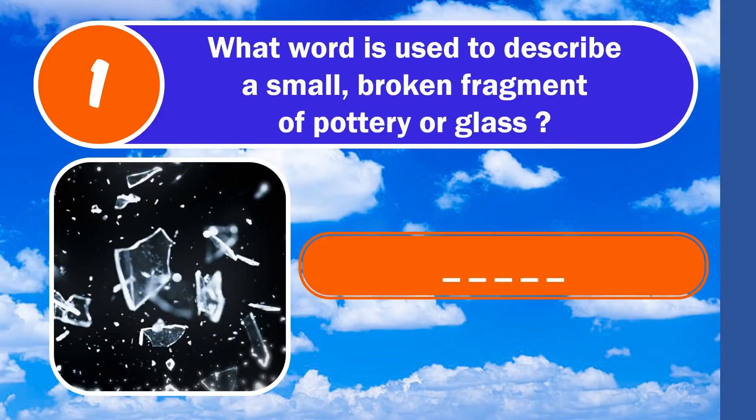Question number 1. What word is used to describe a small broken fragment of pottery or glass? The answer is shard.